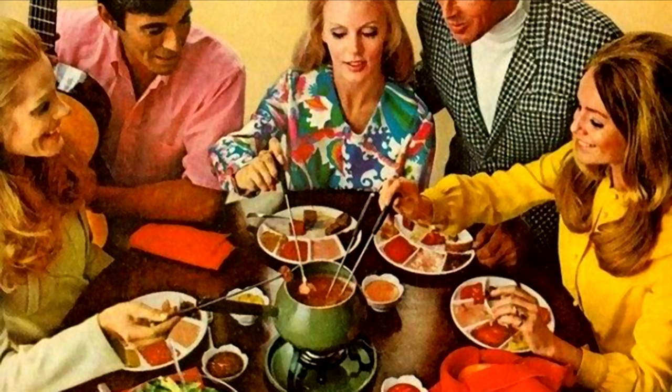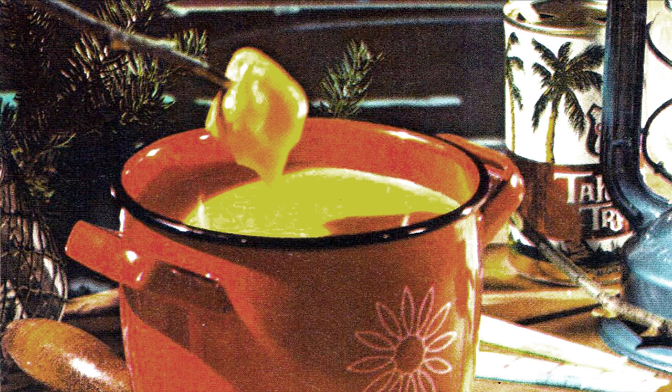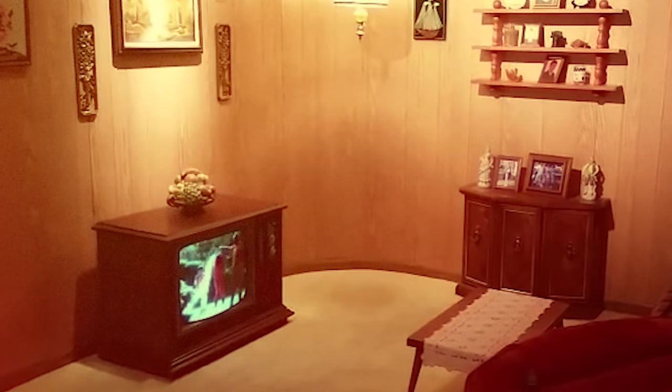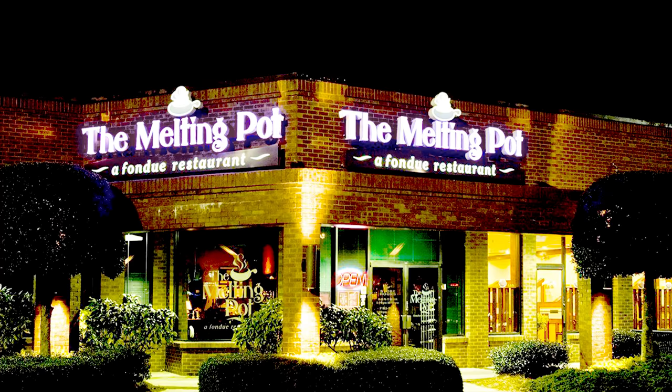The ad campaign, along with the wide availability of fondue pots at S&H Green Stamp Redemption Centers, helped the fondue fad to spread far and wide. The fondue pots came in popular 1970s colors of the day like avocado or lime green, harvest gold, and copper tone brown — to go with your sweater-clad friends gathered around to dip bread into melted cheese and watch your new color TV together. Of course, fondue is still around today, and one of the most popular fondue restaurant chains is The Melting Pot.